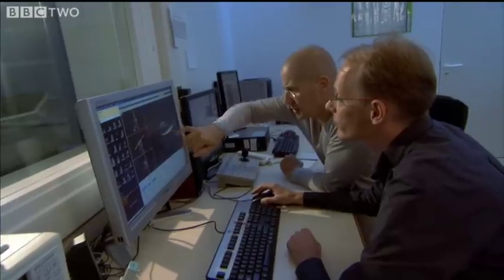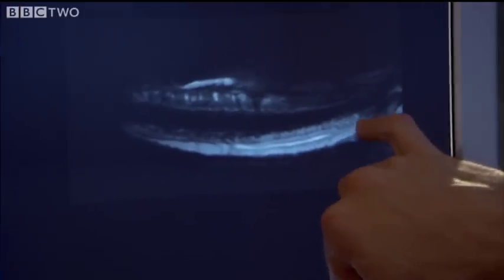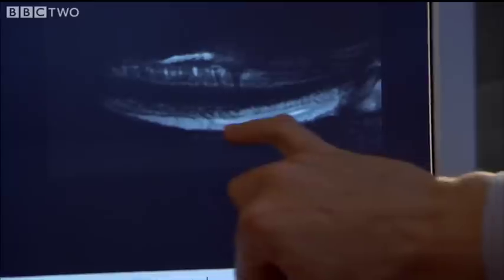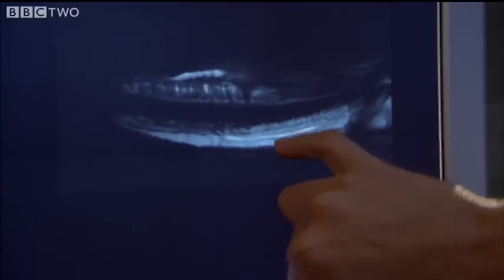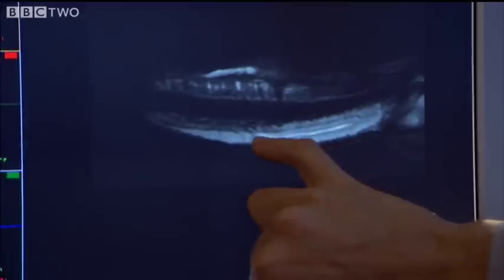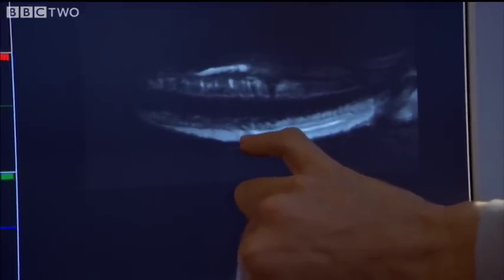Look at the size of that internal lumen. The Komodo dragon does indeed possess a venom gland. This is our gland here. There's our big posterior compartment. You can see the duct starting to emerge there. Not only do they have this gland, but it's a very well-developed, intricate structure.